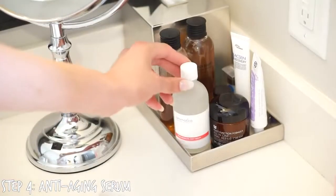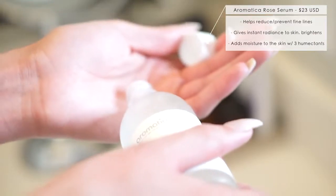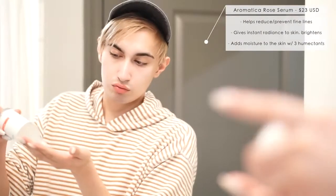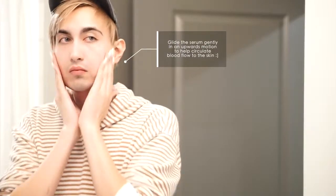On to step four — I'm going to be using the Rose Absolute Serum from Aromatica. This is also going to help with anti-aging and brightening. You only need a little bit, so just a few drops. This is actually made with rose flower oil, organic aloe vera extract, and also two different humectants. A humectant is really going to help provide moisture to your skin — it's actually going to increase your moisture levels, not just protect the moisture that's already in there. When you're increasing your skin's moisture level, you're not going to have any dry patches or dry flakes, which can often show up when you're doing your makeup.